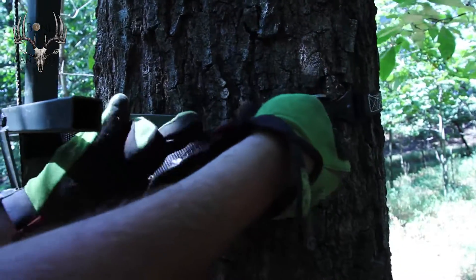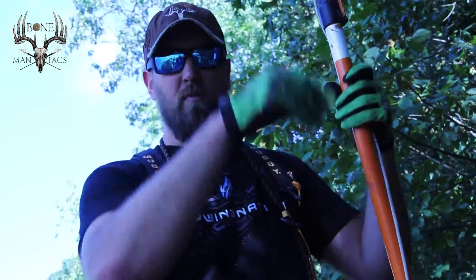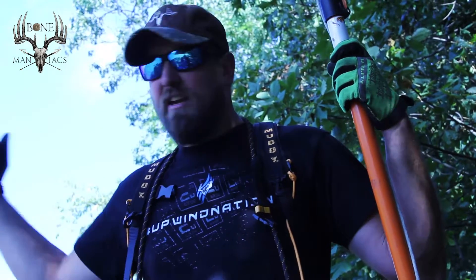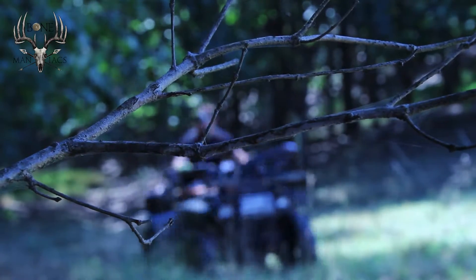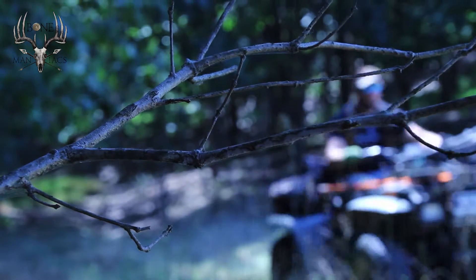Our hope is we'll catch them coming from this bottom and from the bedding area. We got a great entry and exit route in, so hopefully that minimizes our presence being known and we have a good hunt in here.